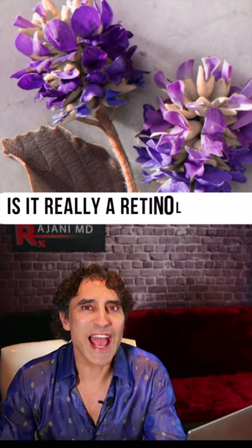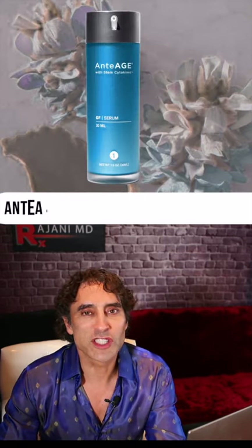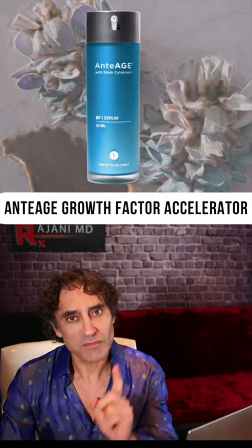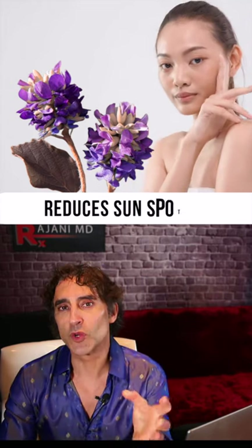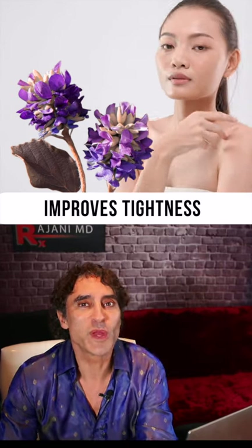Bakuchiol — is it really a retinol killer or does it just act like a retinol? It's found in Antioch's growth factor serum accelerator system, and I've gotten to love it. It does some of the same things: it helps with fine lines, reduces sunspots, and improves the appearance of elasticity and tightness in the skin — all things that we want.